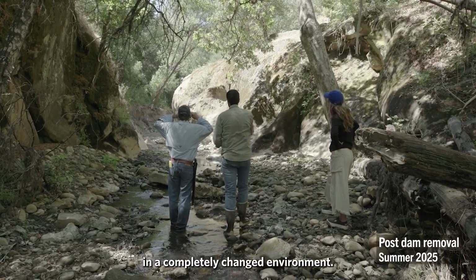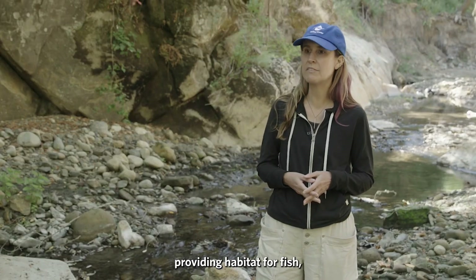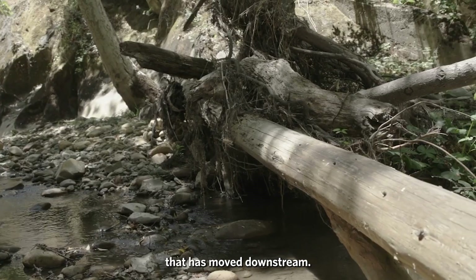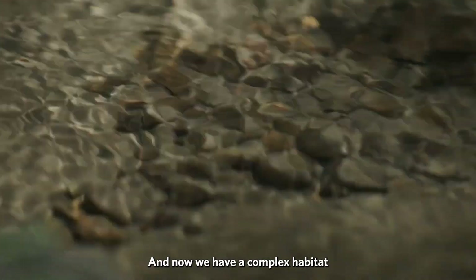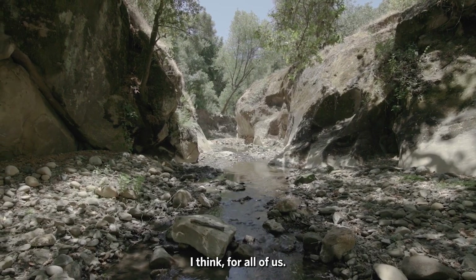We're standing here in a completely changed environment. We have large gravel here providing habitat for fish, large woody debris that has moved downstream, and now we have a complex habitat which will continue to become more complex. It's a really exciting situation for all of us.